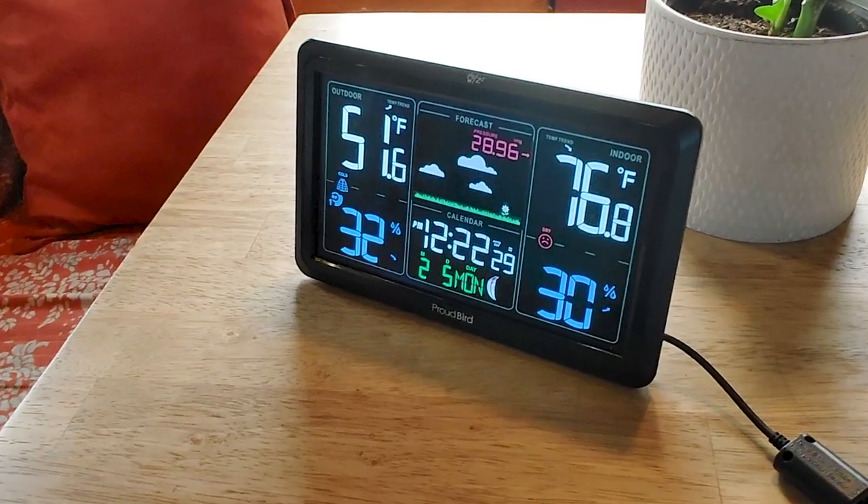So you're thinking about picking up the Proud Bird Indoor Outdoor Weather Station. Well, they sent us one for free for an honest review, so here it is.